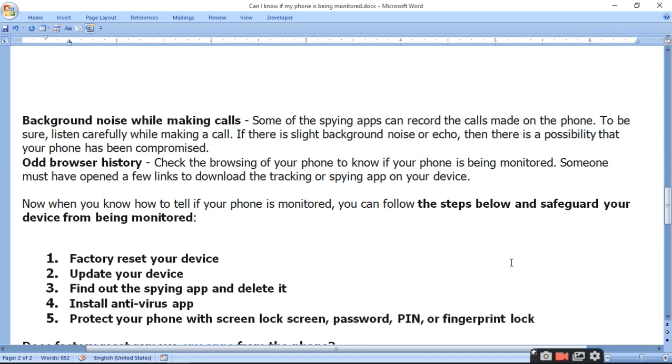Seventh, odd browser history. Check the browsing history of your phone to know if your phone is being monitored. Someone may have opened a few links to download a tracking or spying app on your device.